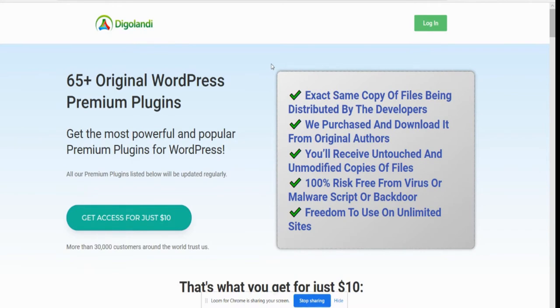So the way to do that is to make sure that you get your plugins from a legitimate place. Now the best place, which I've got the link — it will be down below in my reviews page — and what it's going to do is give you the exact same copy of files being distributed by the developers without having malware or anything else put in it. So it's going to protect you.